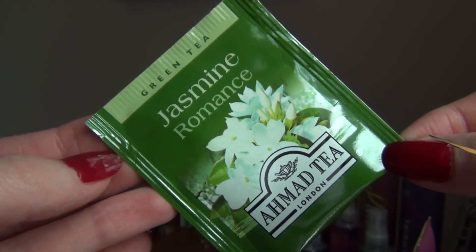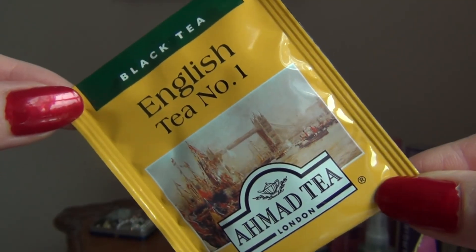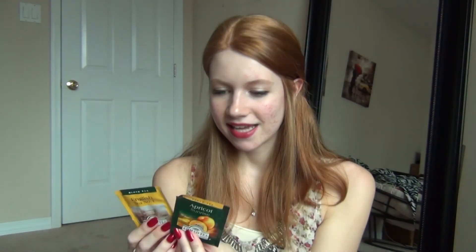Okay, then the next thing I see is this Jasmine Romance Green Tea — a little green tea sample. I'm not really much of a green tea drinker, but I'm sure someone in my family will drink that. There are actually two more tea samples as well — two black teas. One is English Tea No. 1 and the other is Apricot Sunrise. That actually sounds quite nice. I generally only drink rooibos tea which is a red tea, but maybe I'll give these a try.